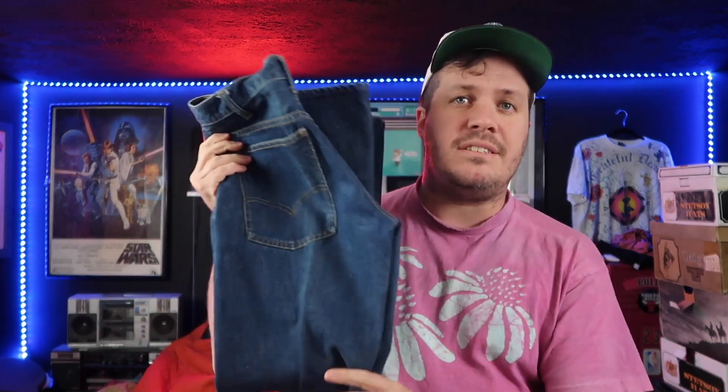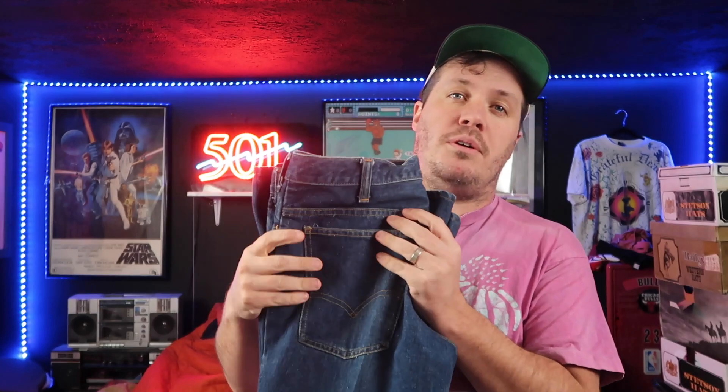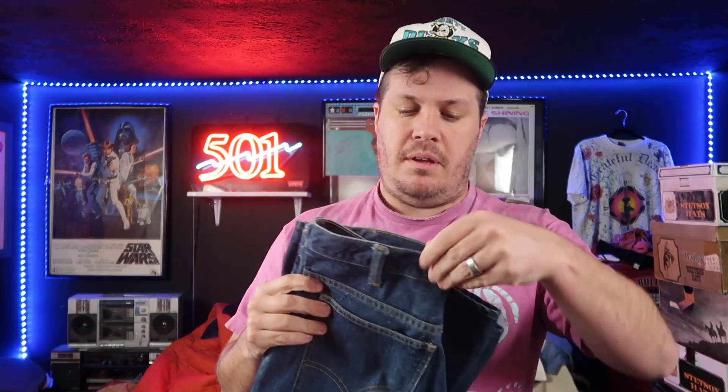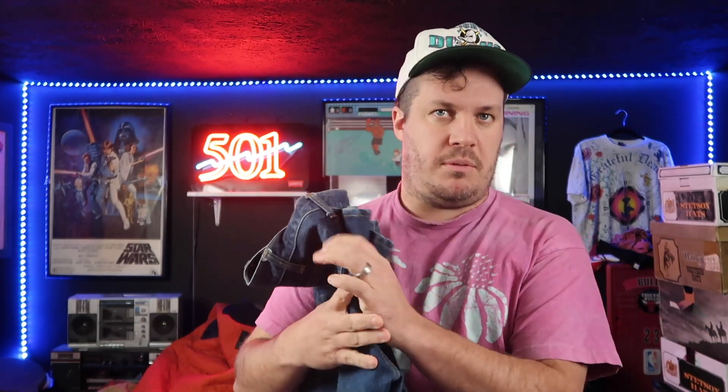I wouldn't call them brand new or anything, but they have very little wear. Lots of deep blues still left in them. Probably the single best pair of denim that we found on this trip. The Big Bells do tend to do better than the 646s, as they don't have as narrow of a thigh, so more people can get into them in modern day.